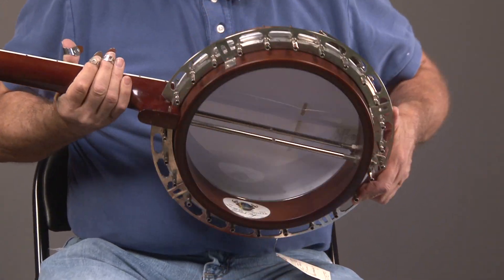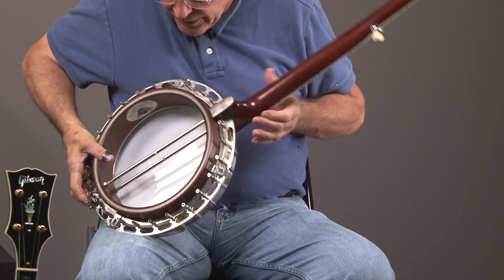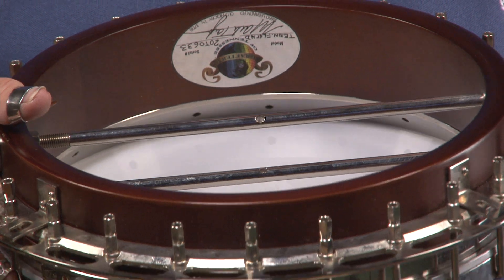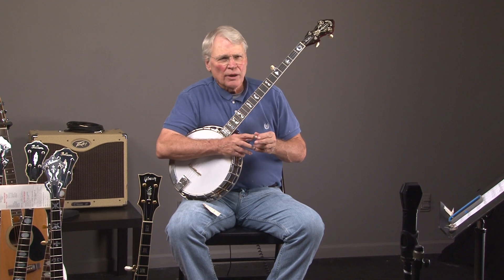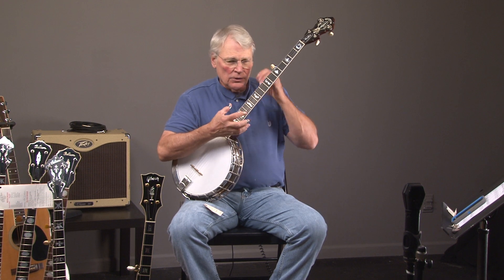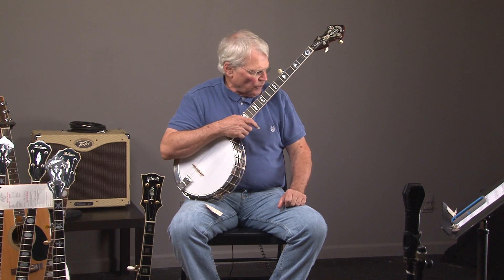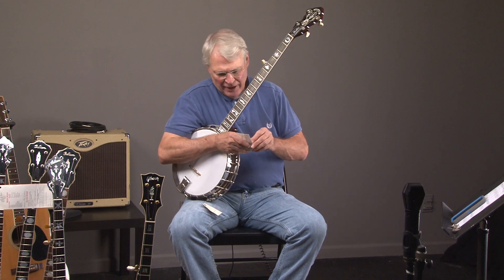it's got the Tennessee 20 tone ring. For those who don't know the deal with the Tennessee 20 tone ring — essentially what happened is Oak Ridge Laboratories had some free time, and they offered to do research for free for companies in the state of Tennessee. So Mark went over and totally analyzed tone rings, and they developed the Tennessee 20 tone ring.